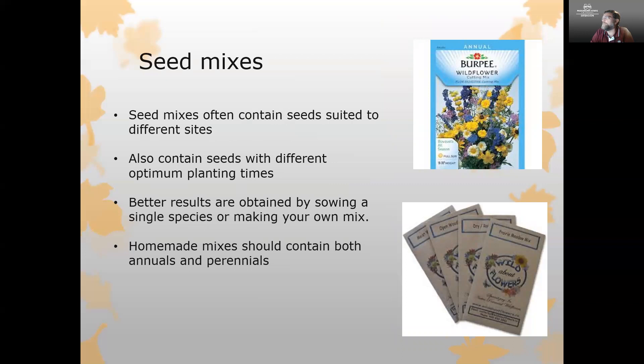There are many seed mixes available to purchase for wildflowers. Keep in mind those mixes are designed to be suitable for a wide area and are often suited to different sites, so not all seeds in the mix may work in the same area. Some seeds may be tolerant of wet conditions, some of dry conditions, and some want different levels of sunlight. You'll often get better results by putting together a sowing mix yourself using a single species, or better yet picking four, five, or six species you really enjoy and mixing those together from annuals and perennials.